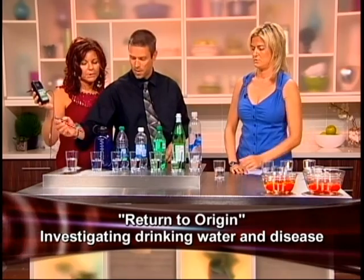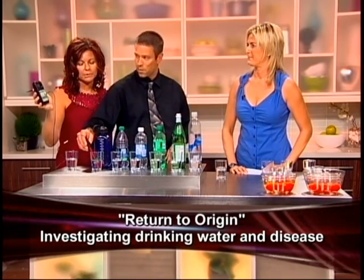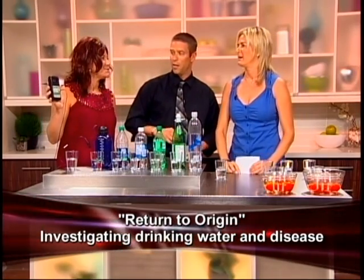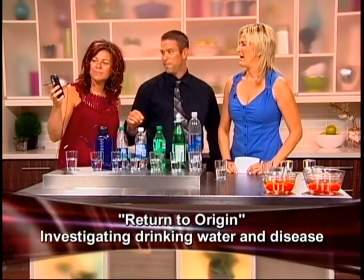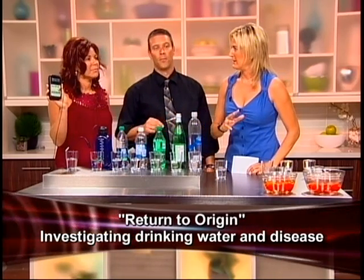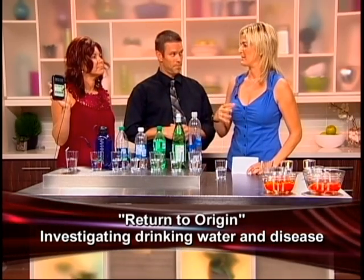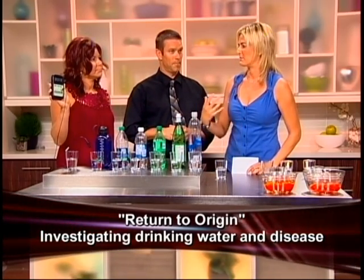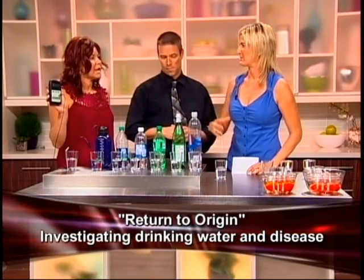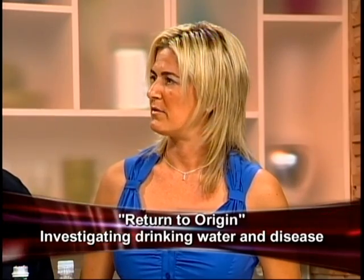So now we're going to see if we can change that up with some alkaline living water. We're going to watch that number change drastically — it just jumped right down to the negative. It's minus 296, and this is putting electrons back into our body, prolonging our life. It's attaching onto those free radicals that we get from all the toxins and all the foods that we're eating that aren't good for us. This is actually antioxidants — a value to our health.